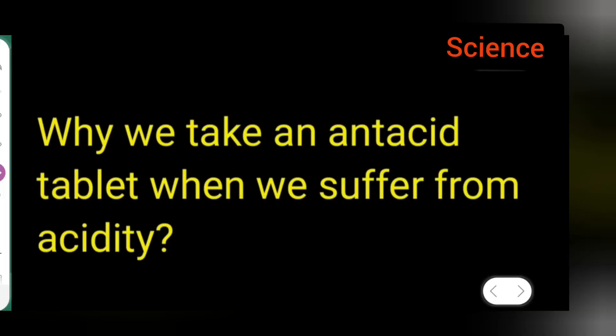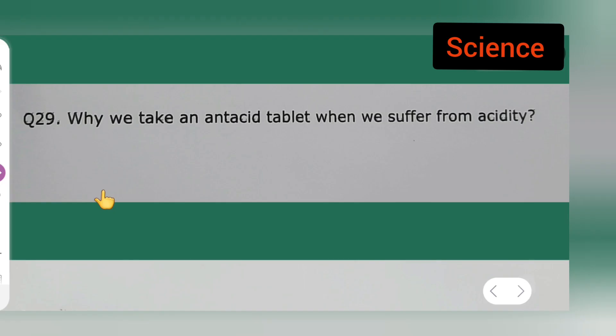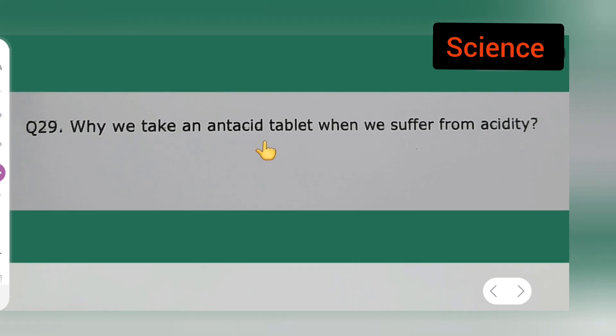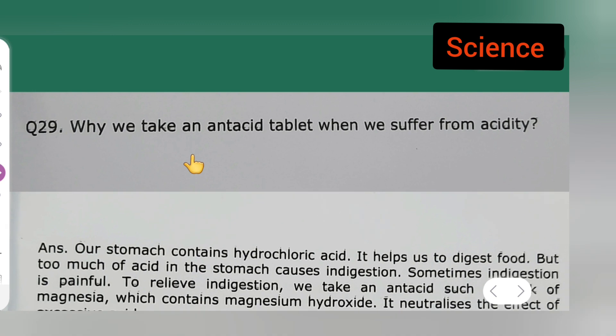In today's class of science, the question is taken from class 9th science: why do we take an antacid tablet when we suffer from acidity? All can take down the question. Now let us see the answer to today's question.